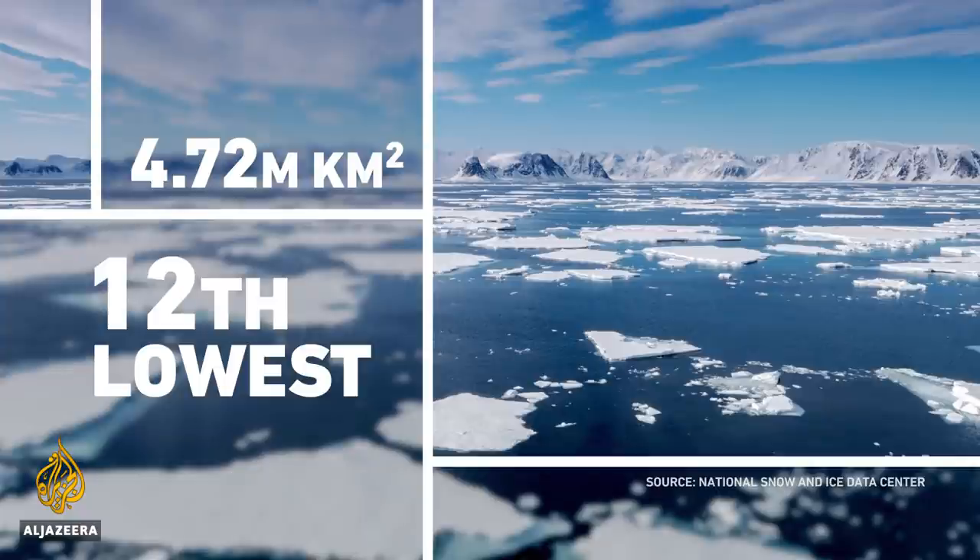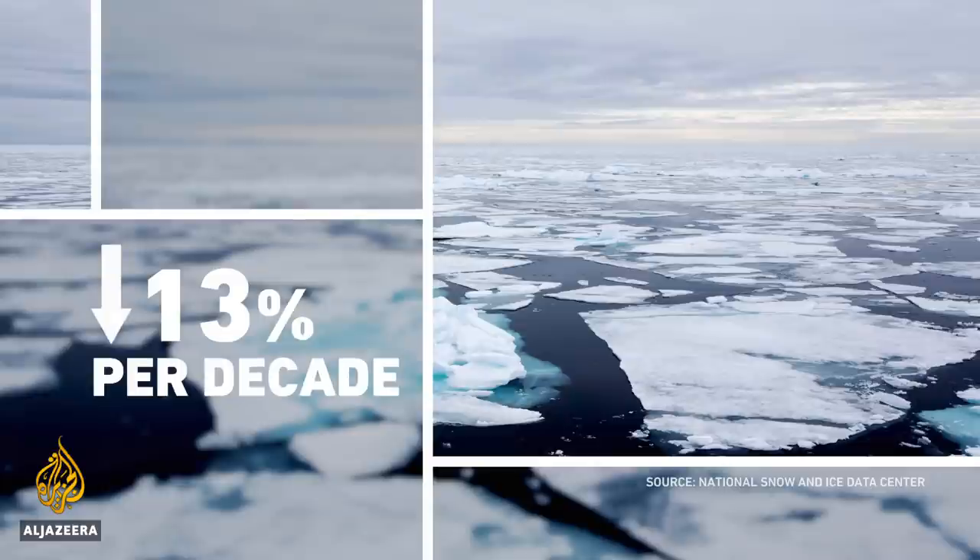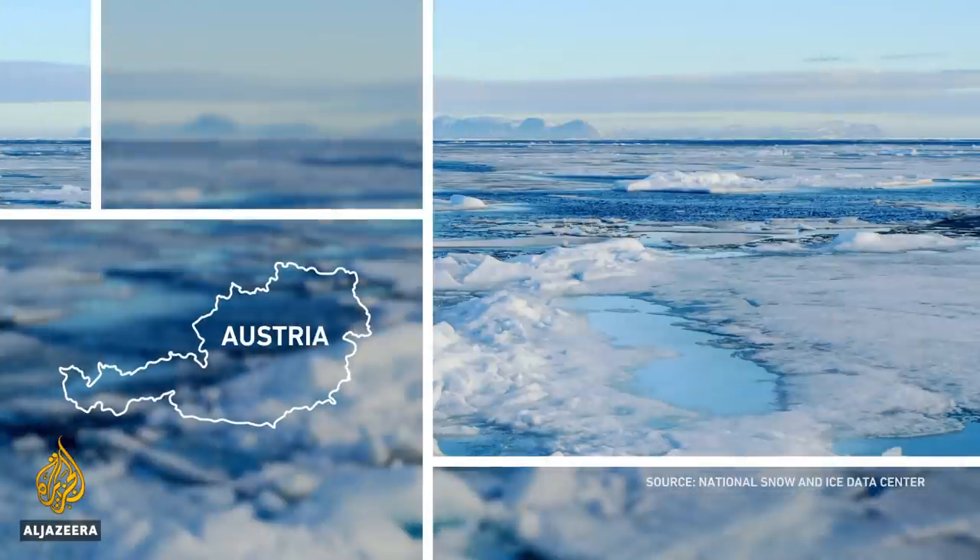Sea ice is currently declining at a rate of around 13% each decade. And to put that into perspective, an area of sea ice equivalent to a country the size of Austria is being lost each year.